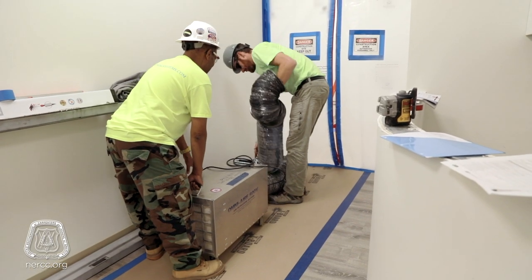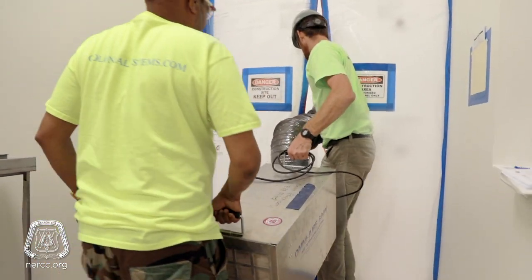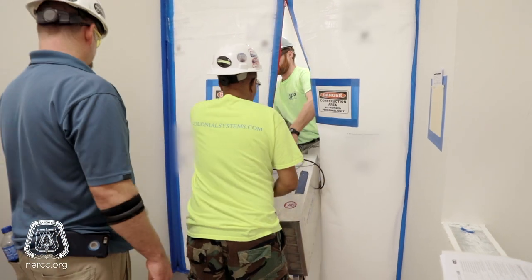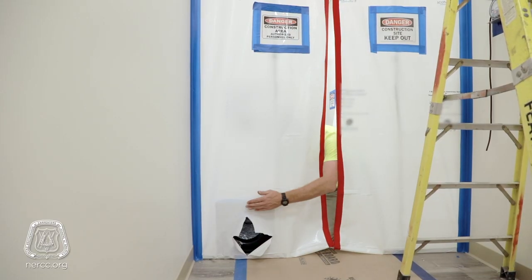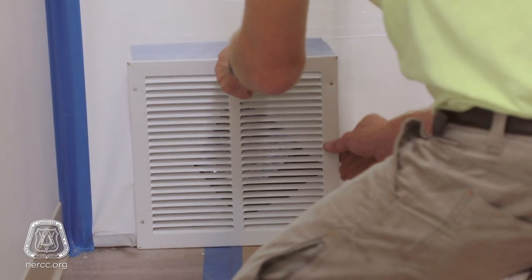The HEPA filters are obviously extremely important for the negative air because you're trying to eliminate contaminants, whether it's mist, vapors, dust, mold — down to 0.3 microns or less, or 99.97% air purification.